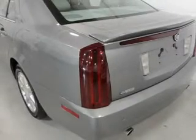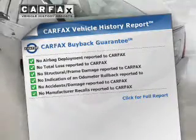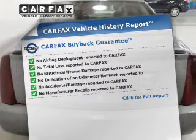Savor your listening experience with the premium sound system. Brake safely with the anti-lock braking system. Pamper yourself with memory settings. Know the history on this ride and greatly reduce your buying risk with the included Carfax Vehicle History Report.